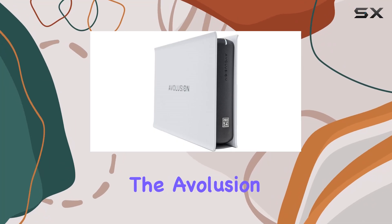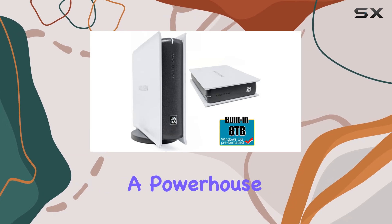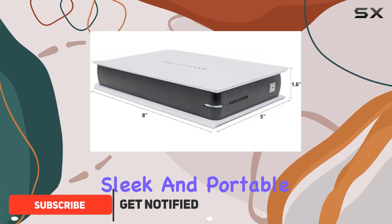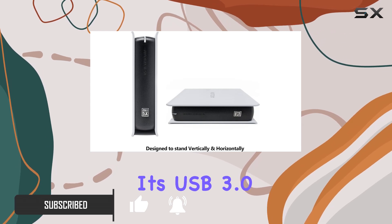Today we're diving into the Avolution Pro 5X Series 8TB external hard drive, a powerhouse storage solution for Windows users. With its massive 8TB capacity, this sleek and portable drive offers a seamless plug-and-play experience via its USB 3.0 interface.